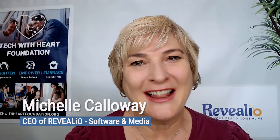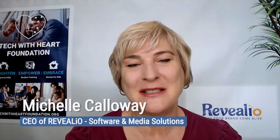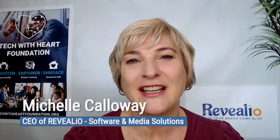Hello and welcome to Tech with Heart. I am your host, Michelle Calloway, and Tech with Heart is all about enlightening and empowering small business owners to embrace technologies, systems, and strategies that will help them stay competitive and relevant in a rapidly changing business landscape.